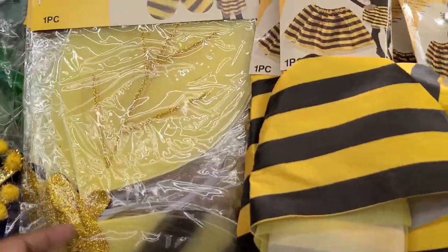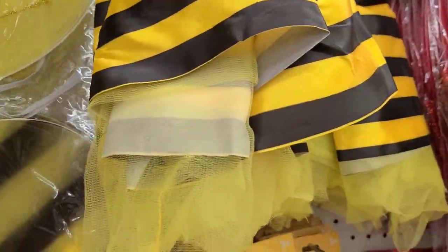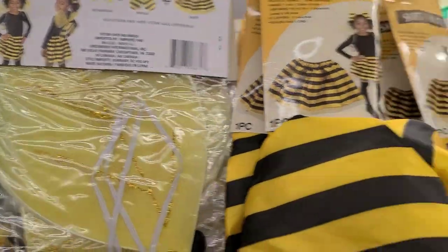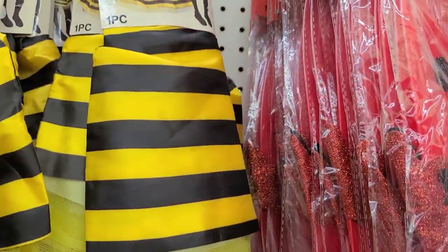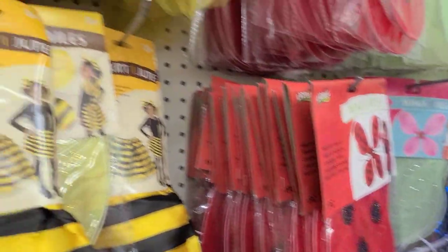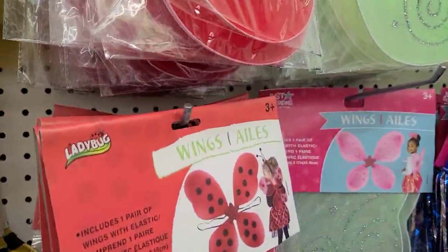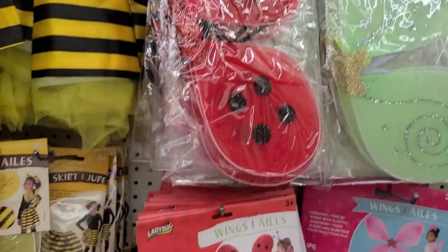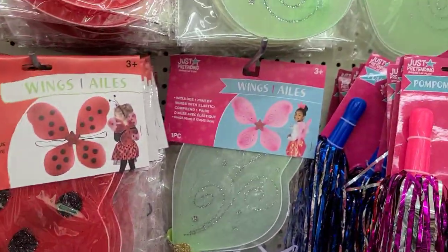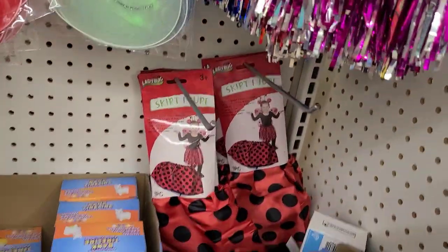They have a bumblebee wings costume set — complete the set with the skirt and the juke skirt. The ladybug costume is also absolutely gorgeous. Some packaging has been opened though.